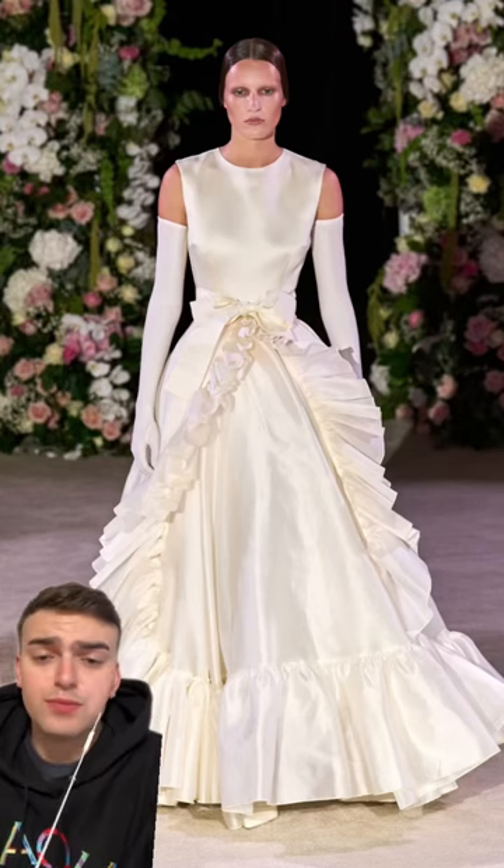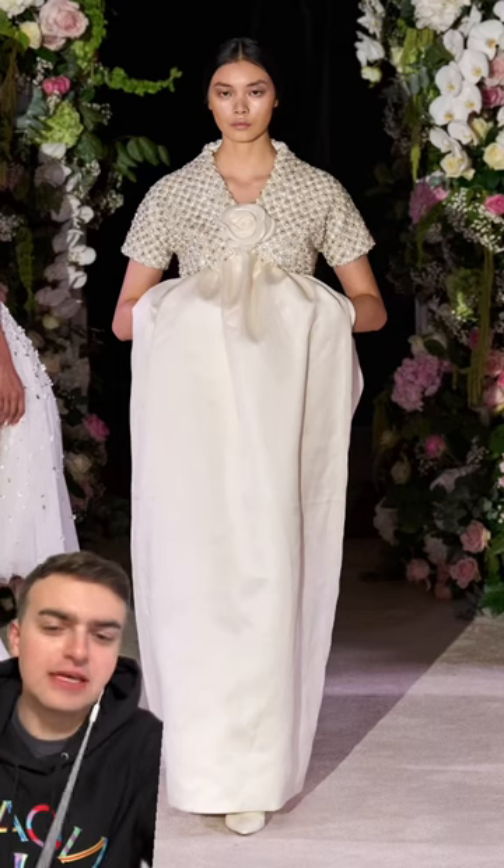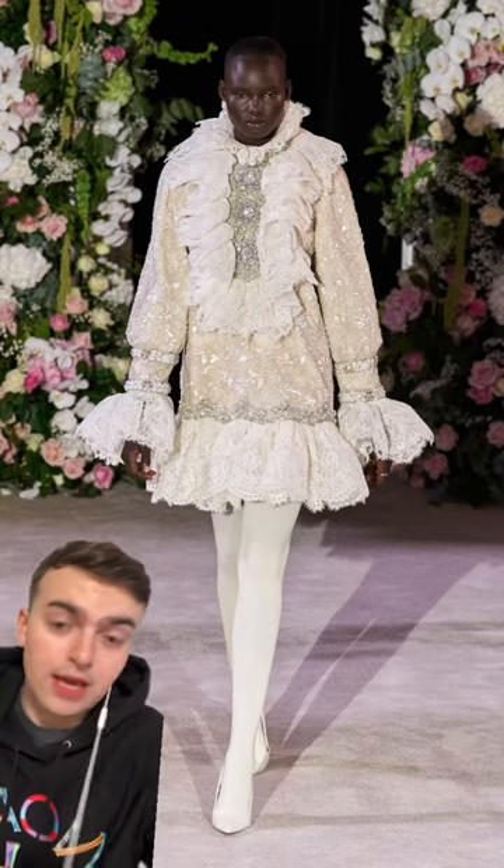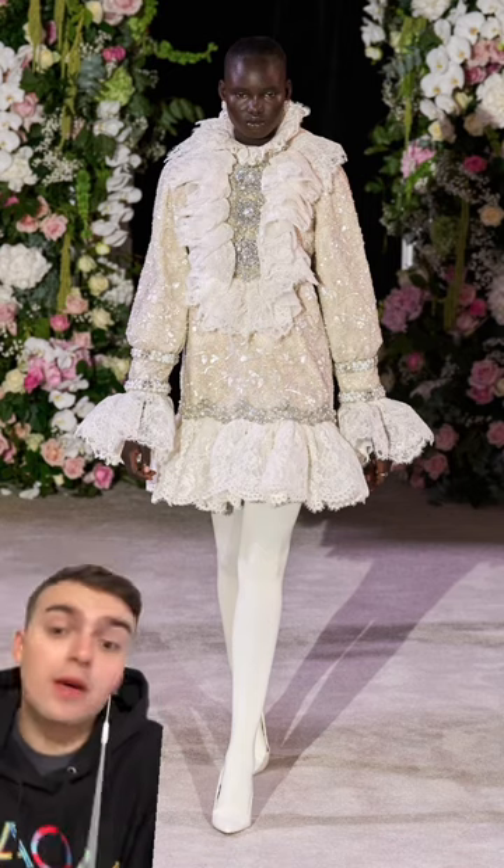But then we also saw these really beautiful bridal styles. I mean, this is giving like Balenciaga-esque, and this one is definitely giving like 1960s Balenciaga haute couture vibes. I don't know, is he like angling to get into a haute couture house? Because if so, I would not be mad about that.